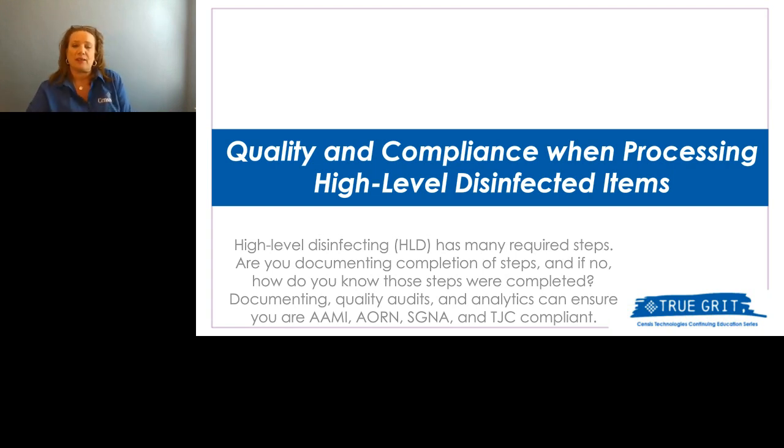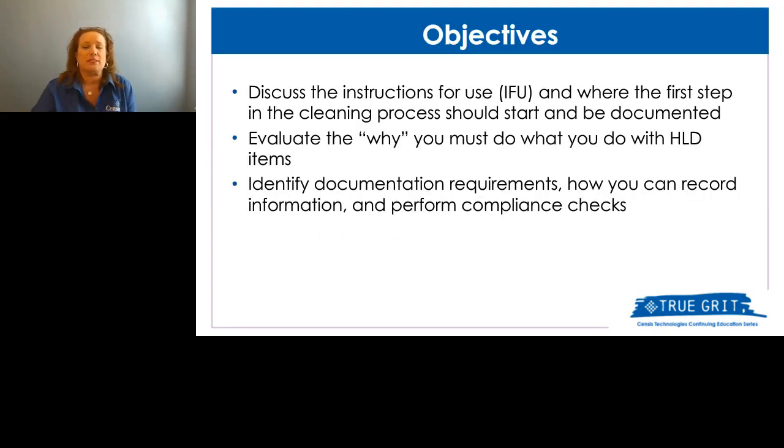I'd like to present to you quality compliance for processing high-level disinfected items. Our objectives are to think about that IFU — some call it the SOP — and the first step in processing a scope is that bedside clean, pre-clean, point-of-use clean. Many different terms, but they're all the same thing. It's key to know when that was done, evaluate the why, and look at those documentation requirements to see how we can be more efficient.